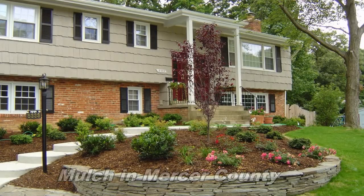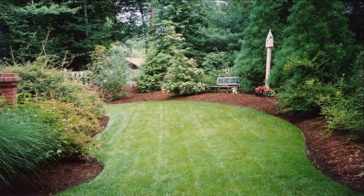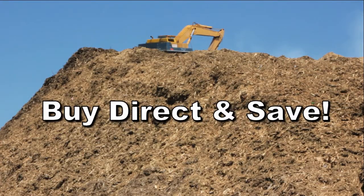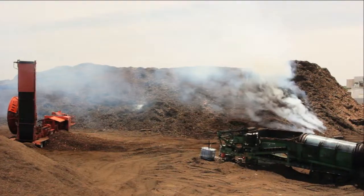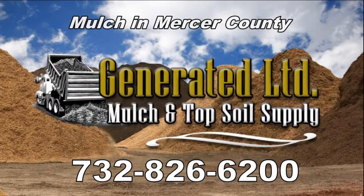Are you looking to add curb appeal to your home or commercial property? Nothing looks better than a top grade A mulch. And when it's time to buy, don't settle for high retail prices out there. Buy direct and save. Generated LTD is the only answer.